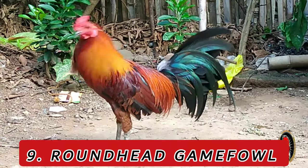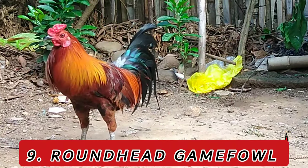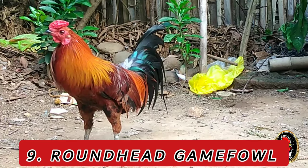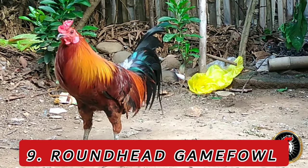Characteristics: Roundheads are medium-sized birds with a compact body, roundhead shape, and a distinctive orange-red plumage. They are known for their agility and striking appearance.